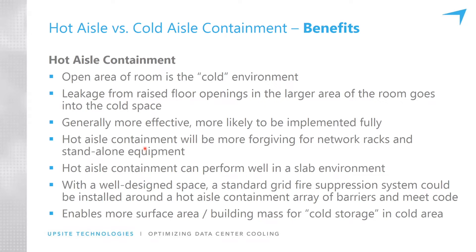This enables more surface area and building mass for cold storage in the cold area, because the bulk of the room is cool rather than being kept in a hot state. That creates more ride-through in the event of a cooling failure.